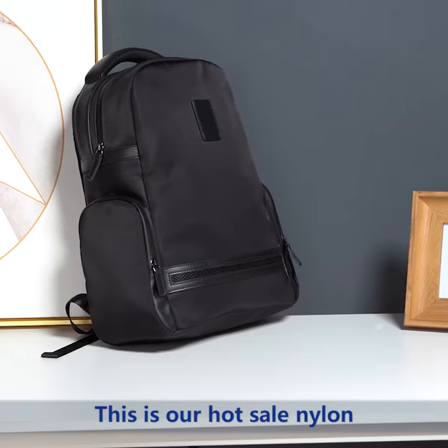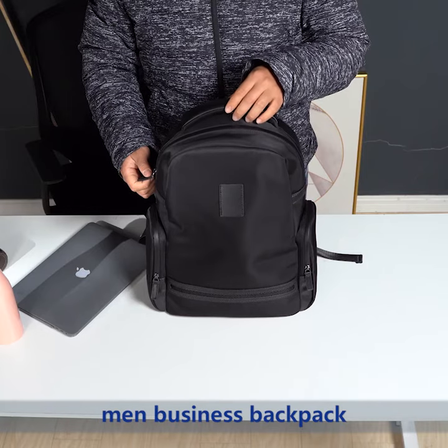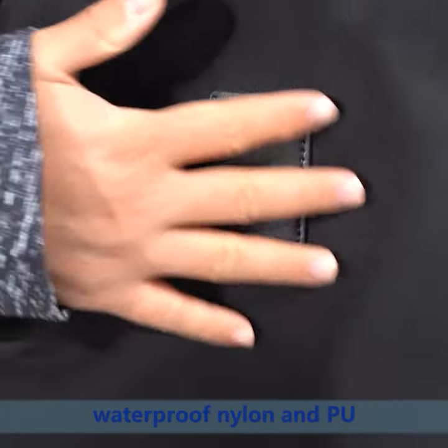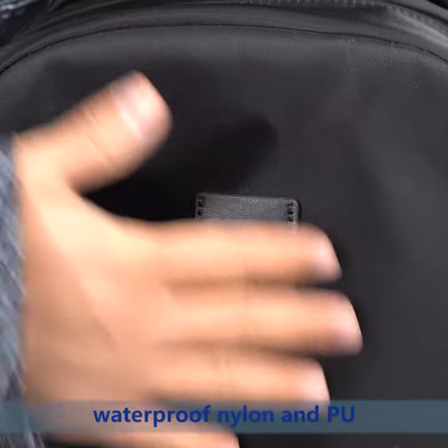This is our hot-sale nylon main business backpack. The material is waterproof nylon and PU.